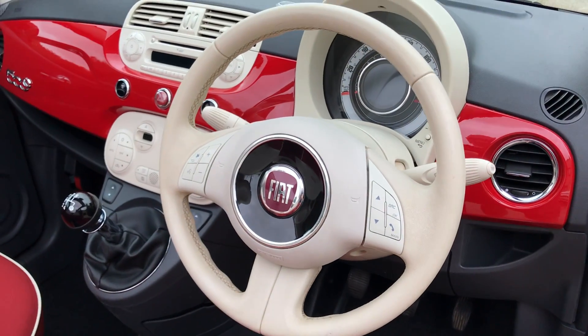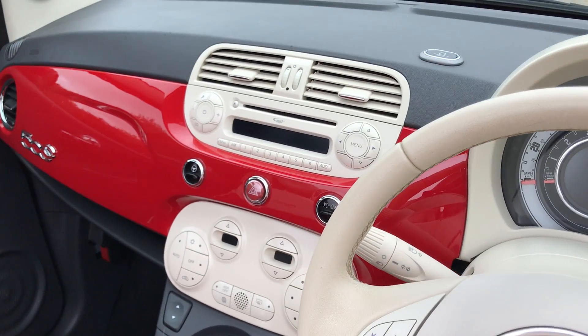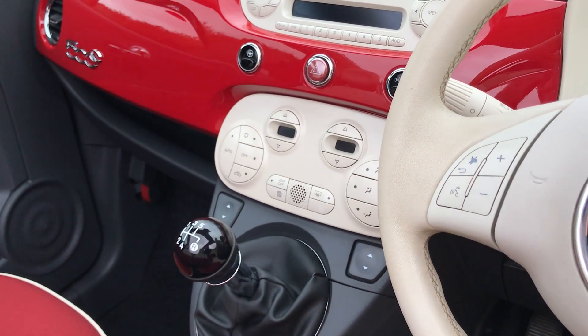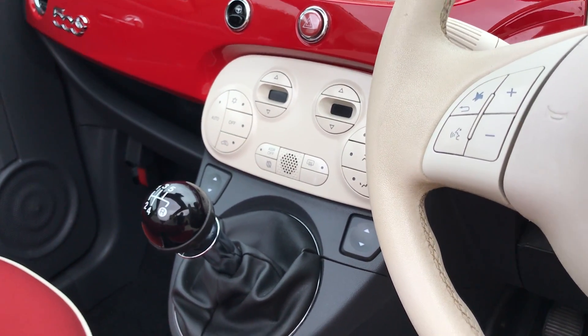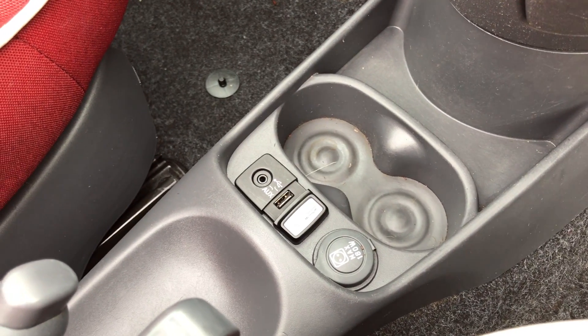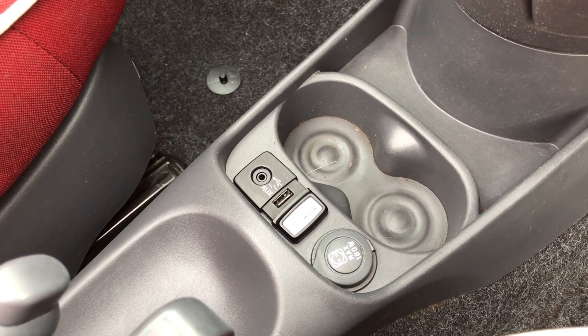Features include electric door mirrors, a multifunction steering wheel, radio CD, climate control air conditioning, electric front windows, and Blue and Me Bluetooth telephone connectivity with USB and auxiliary socket for playing your music.